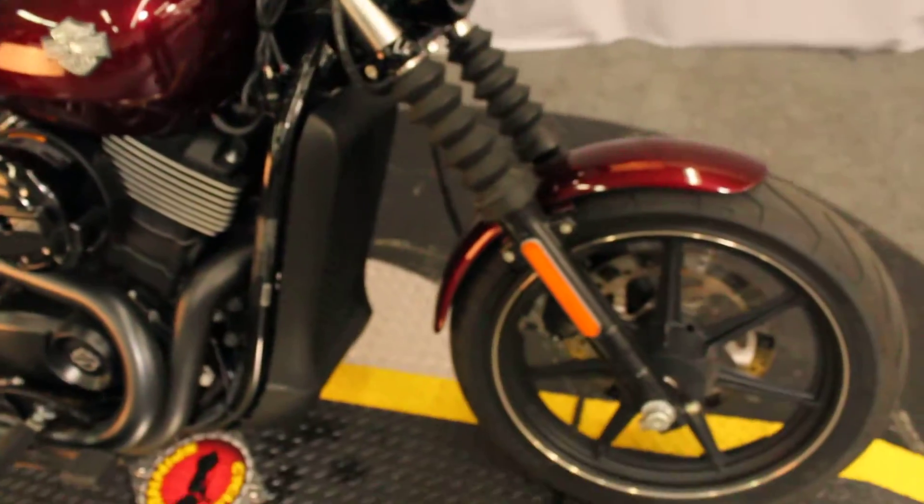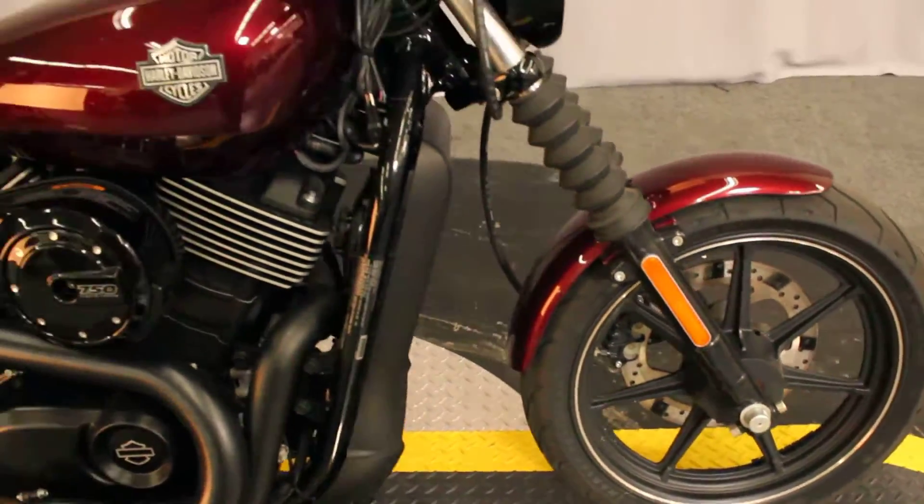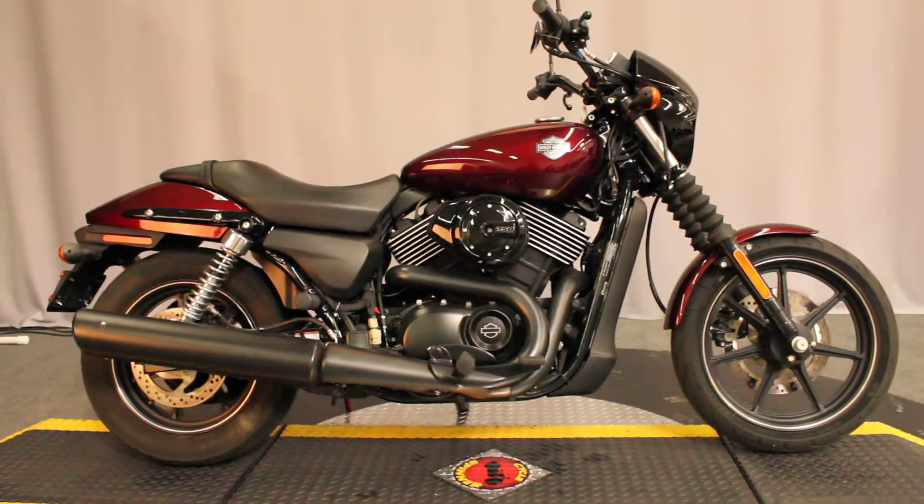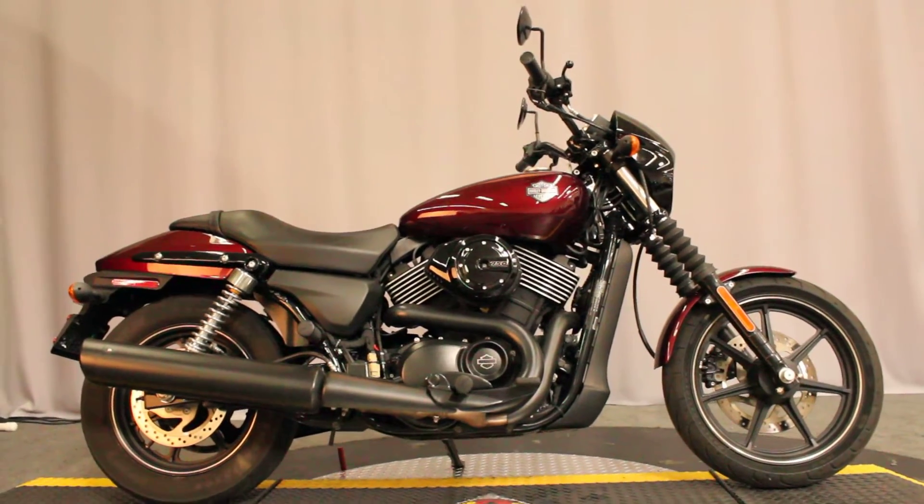Also available for test rides seven days a week at Biggs Harley-Davidson in San Marcos. We're between Vista and Escondido, right off the 78.